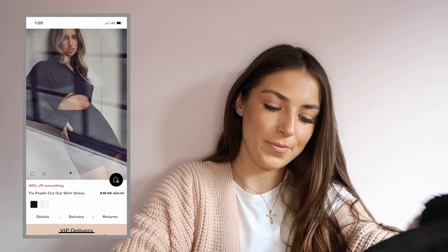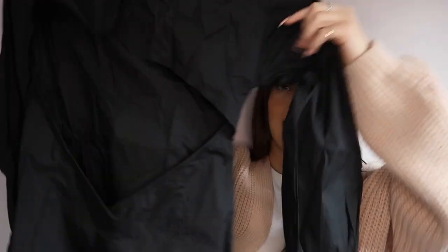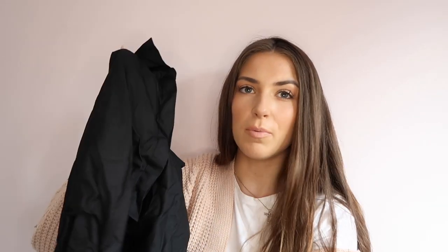So this is called the Tia poplin cutout shirt dress and I got this in black - they also did this in white. It's just like a long sleeved black shirt with a nice lapel. It's got lovely sleeve cuffs that are split open so you've got that nice little hand detail. The statement of the dress is that it's got a huge cutout just under the boob - it cuts out and then you've got your midriff on show, and then it joins back probably around your belly button.